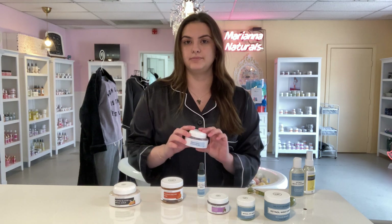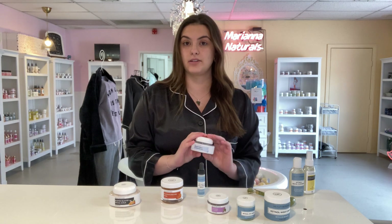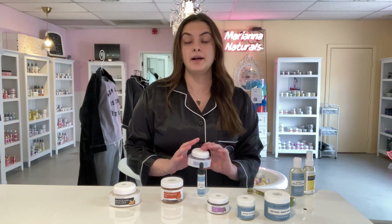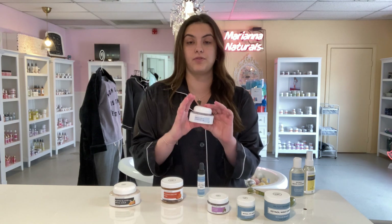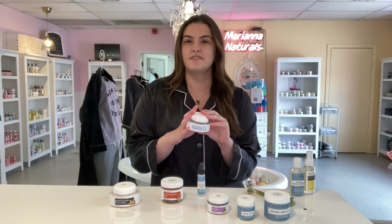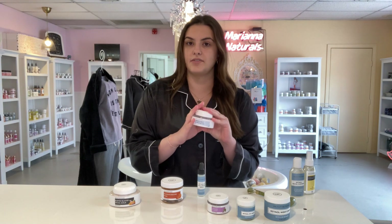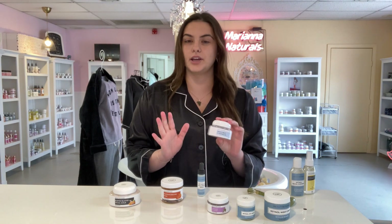In the morning I also use the Drench Bomb. It has hyaluronic acid in it, so it helps keep your skin moisturized all day. A little bit goes a long way — a four-ounce container like this lasts me anywhere from five to six months. I use this every day in the morning. It's amazing, really good product.